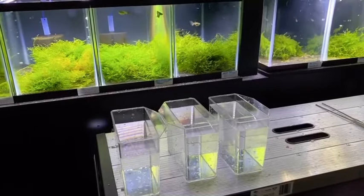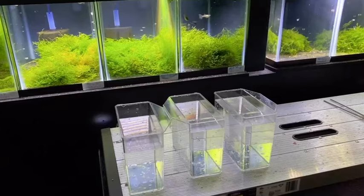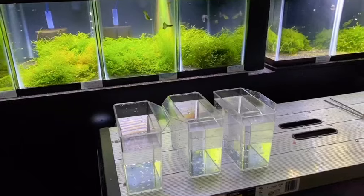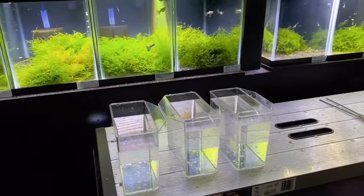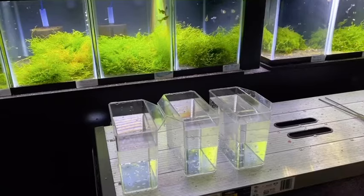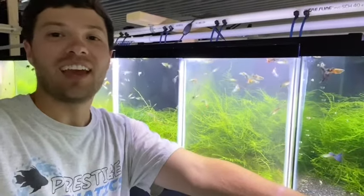The first thing I do when I'm getting ready to ship fish is run a water change. When I get to the end of the water change, I fill up three or four containers of nice clean tank water. I do this after a water change to make sure any nutrients in the water are lower than they were before. We want nice clean water in the bags with the fish when they're shipping.